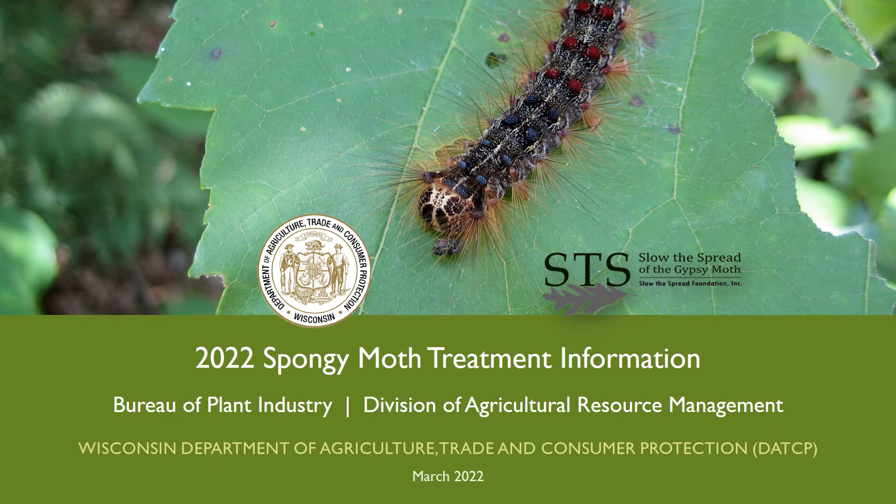Hello! This video was developed and produced by the Wisconsin Department of Agriculture, Trade, and Consumer Protection to provide important information about upcoming annual spongy moth treatments planned for Western Wisconsin in 2022.